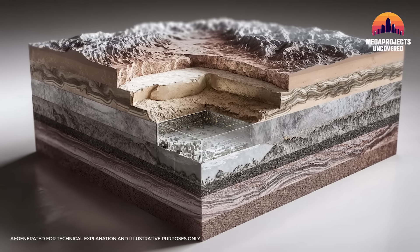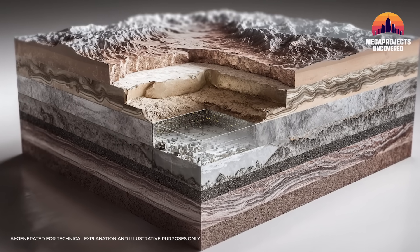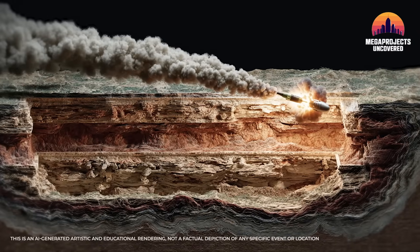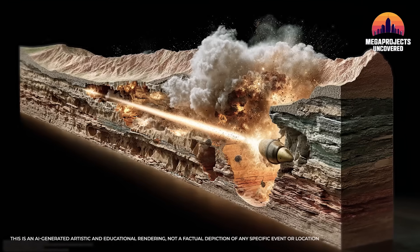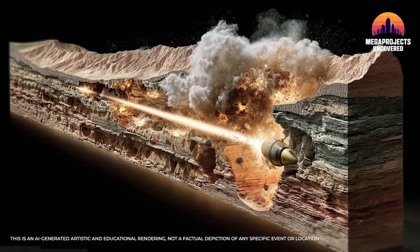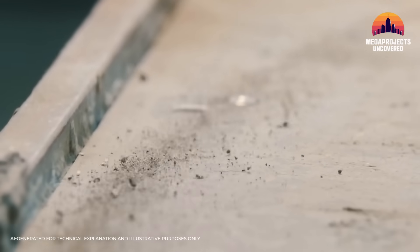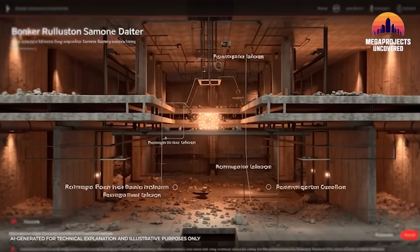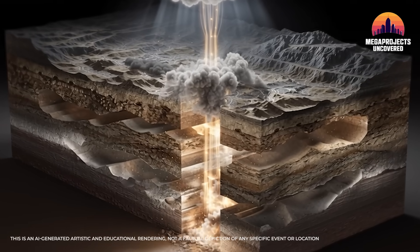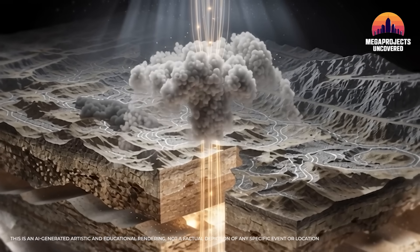The surrounding bedrock isn't uniform either — it's fractured by ages of tectonic stress. Those cracks and angles can deflect a penetrating warhead off its ideal path, much like a ricochet, reducing the depth it can reach. And because Fordow was built to withstand earthquakes and bombardment, its internal structures are extraordinarily resilient. Even a partial shock might not cripple the site — some portions could survive or be quickly repaired.